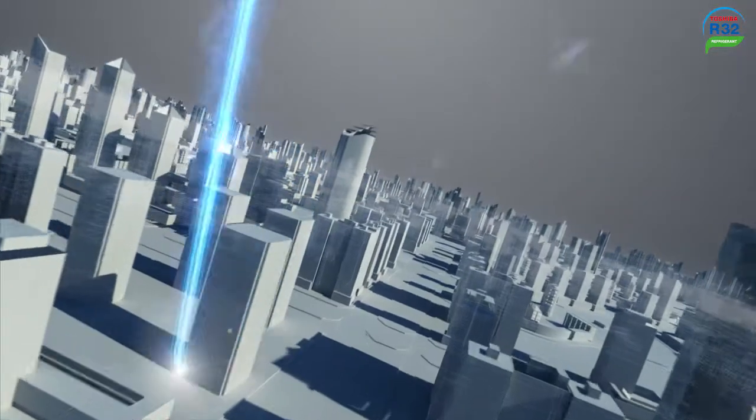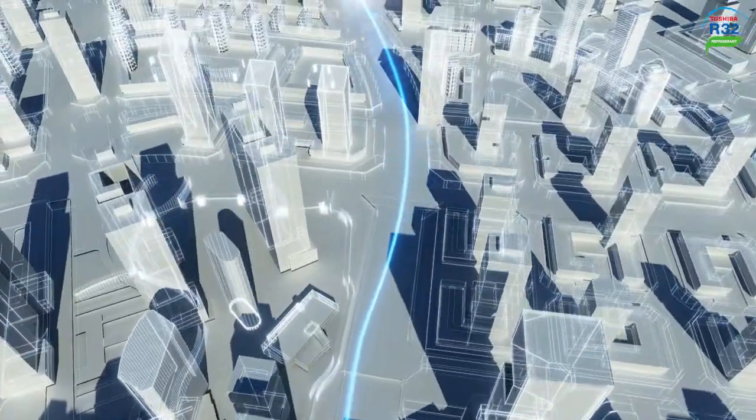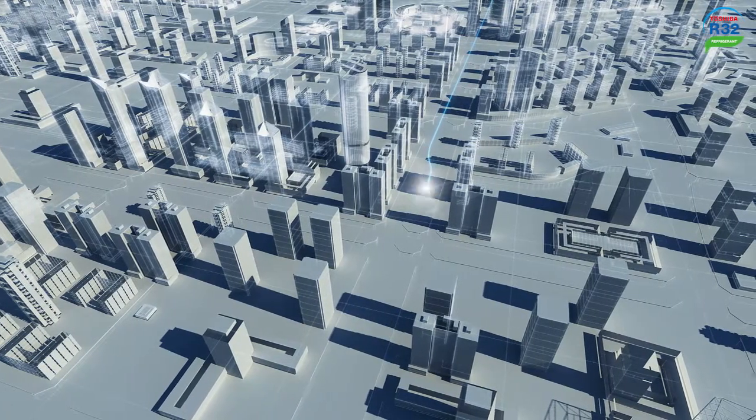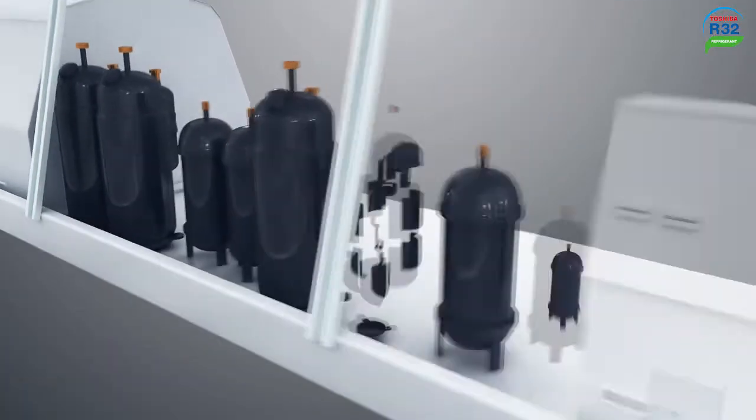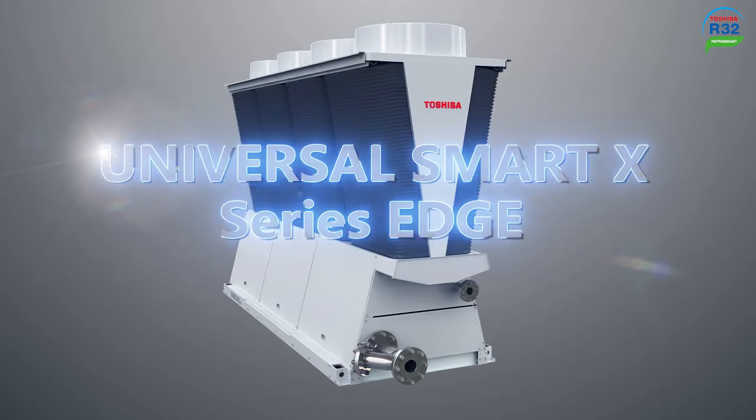Toshiba Air Conditioning is a world leading provider of innovative air conditioning solutions. Toshiba endeavors to deliver the most cutting-edge products with superior performance to each and every customer. Toshiba is proud to introduce the all-new pioneering heat pump cooling system, the Universal Smart X-Series Edge.